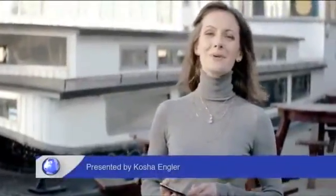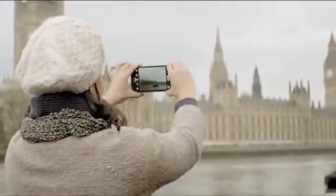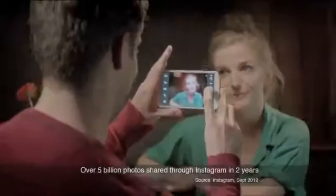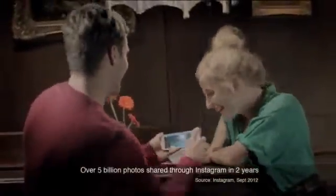Photo sharing is taking the world by storm with Facebook, Instagram, and Pinterest. Every second, 60 photos are uploaded to Instagram. That's 3,600 a minute, 200,000 an hour. So why has photo sharing become such a global phenomenon?